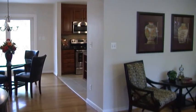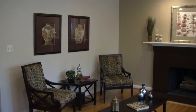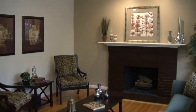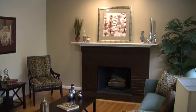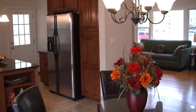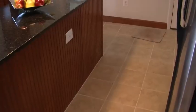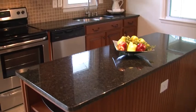Welcome to 5104 Hearst Road. If you are looking for a beautiful home in a wonderful community with great neighbors and top-notch schools, then this one is for you. This gorgeous four-bedroom, two-and-a-half-bath home has been completely remodeled from top to bottom and awaits its new owner.